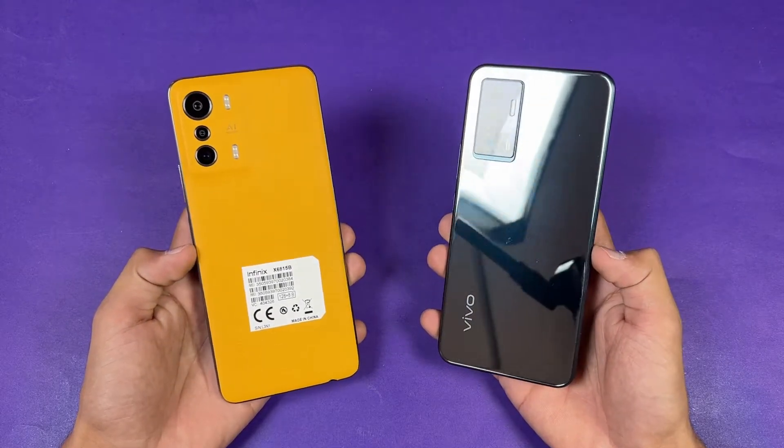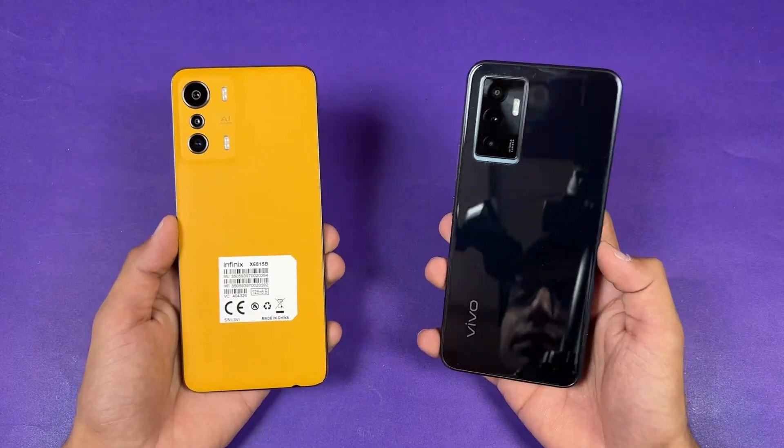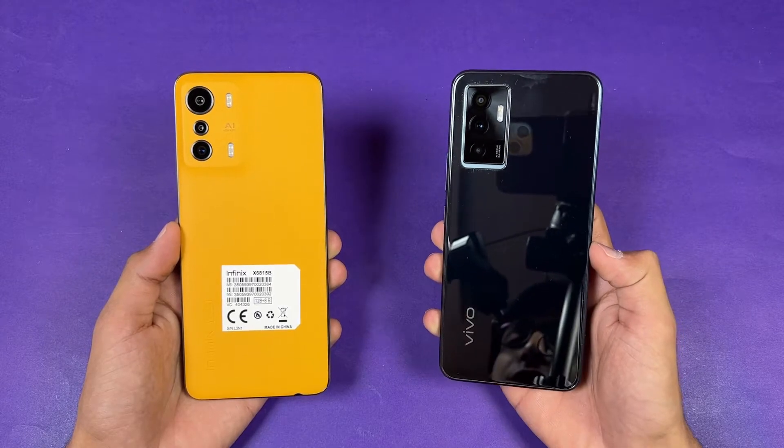Hey guys, what's up. I am back with a brand new video and it's time to do a speed test comparison between the Infinix O5G versus the Vivo V23E. The Vivo V23E is powered by the MediaTek Helio G96 processor.